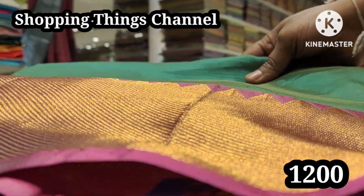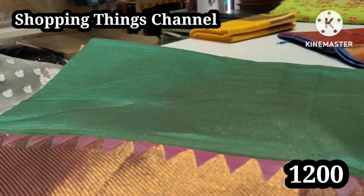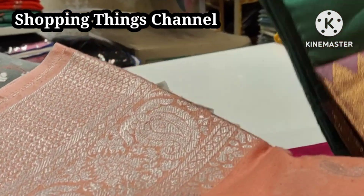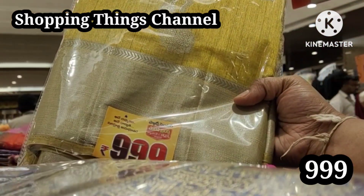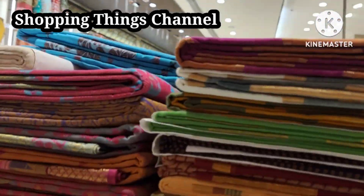The combination is 1200 rupees. It is almost on sale — you can buy the same thing. You can buy any one for 999 rupees.